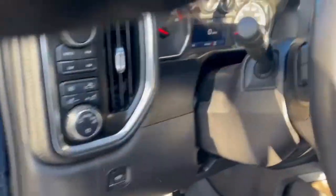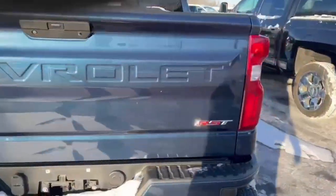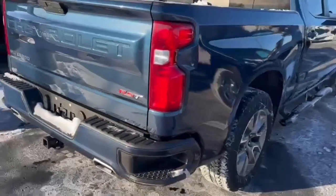All right, forgot to tell you — mileage is 44,563. Again, 2021 Silverado RST, 3.0 Duramax diesel.